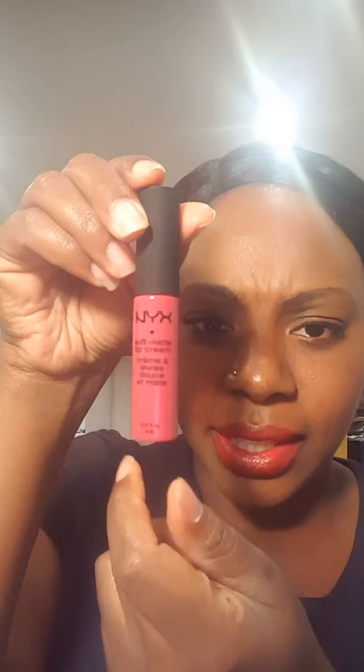The next one I got, also NYX, is their soft matte lip cream line. The color style name is SMLC18 — it's kind of like a pink, creamy pinkish color. I wore this the other day and the way it goes on is super matte. I like that because it looks like you put on a matte lipstick, but it has a softness to it — it goes on smoothly and you don't really see all these lines and cracks or anything.